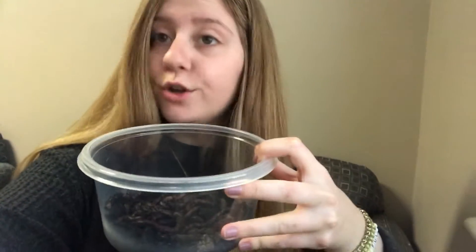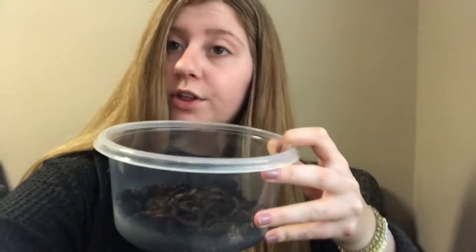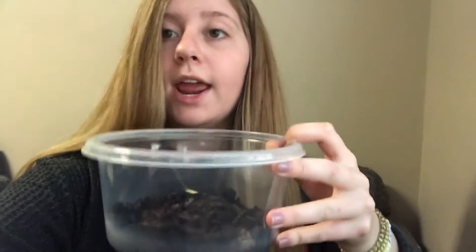The time is now 2:30 PM on February 9th and I will be checking back in 24 hours to see whether or not they have composted the straw and the banana peel.